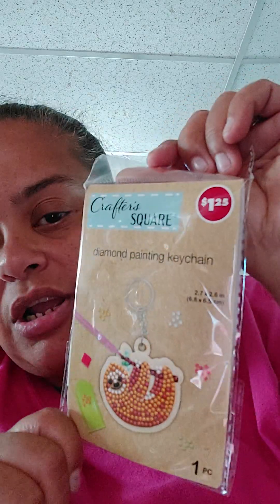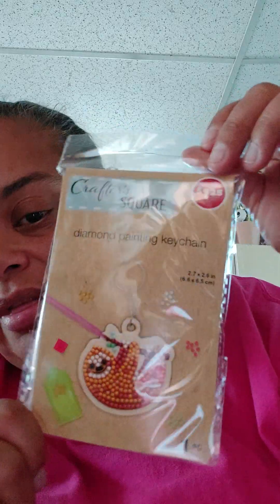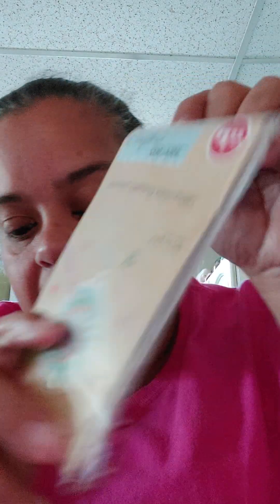I got some cheese doodles and some pretzel rods. I also got a diamond art keychain from Crafter's Square — a little sloth. I went back to see if they had more but I couldn't find them.